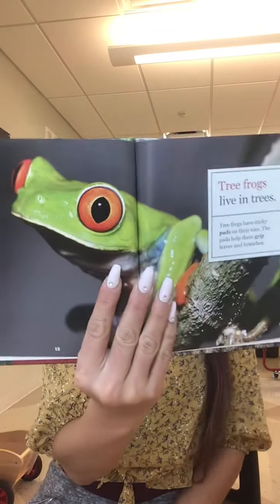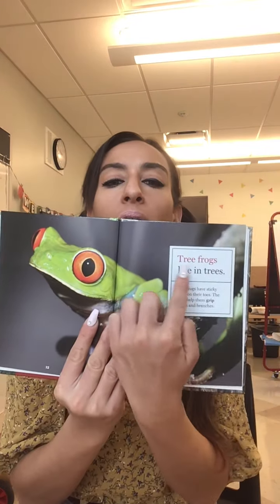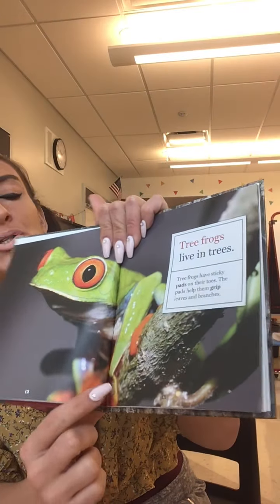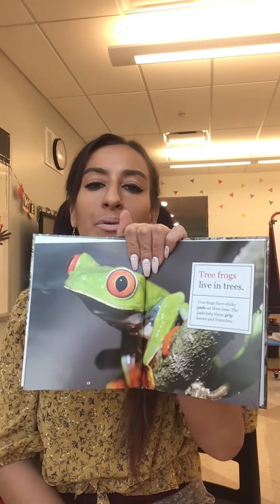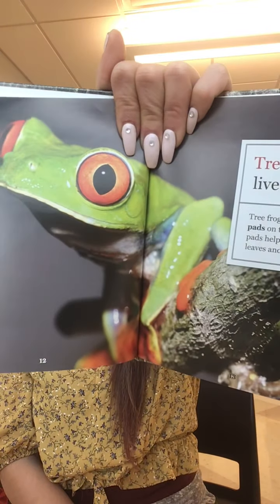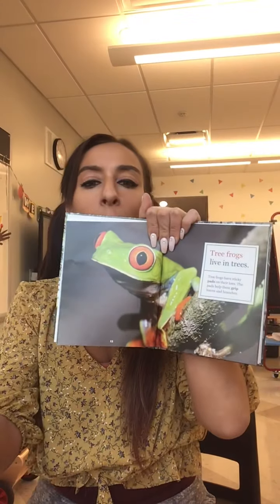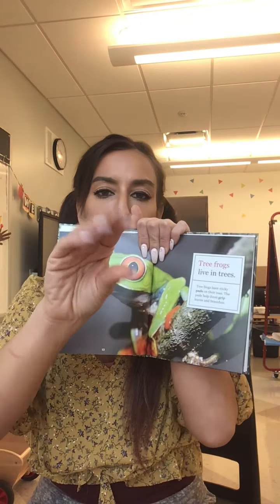Look, a tree frog! A tree frog lives in a tree. Tree frogs have sticky pads on their toes — it helps them grip. Grab is another word for grip. They grip the trees, branches, and leaves so they don't fall off. They have sticky toes.